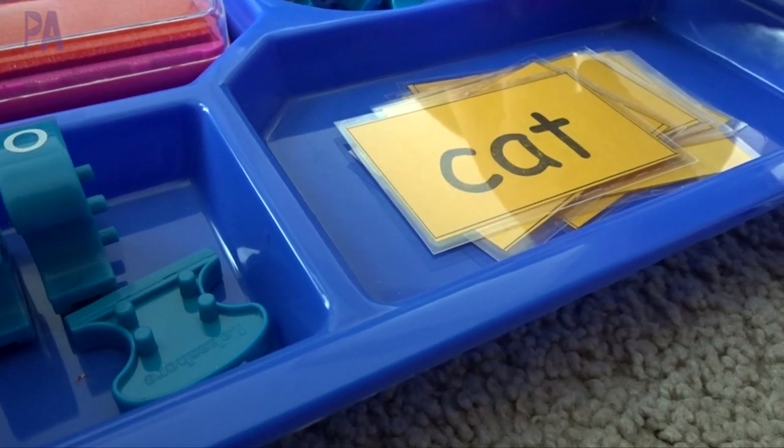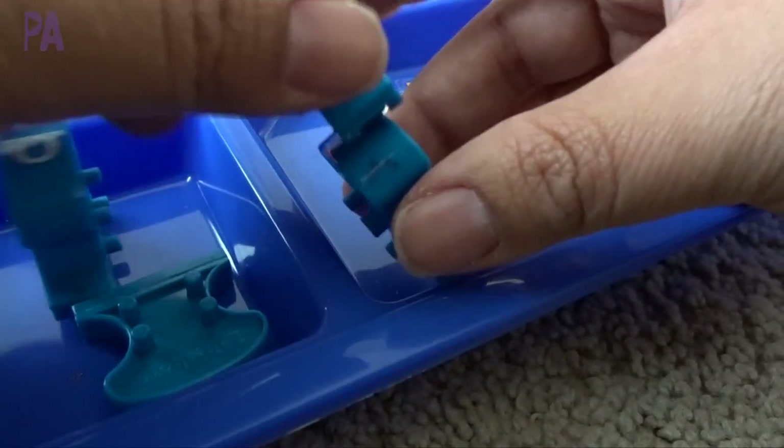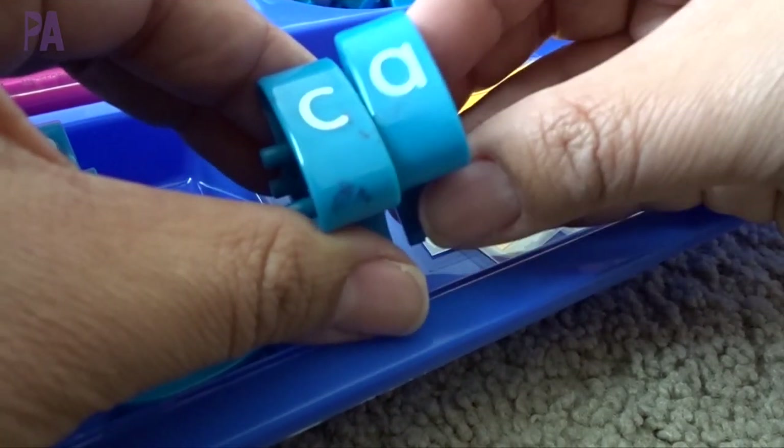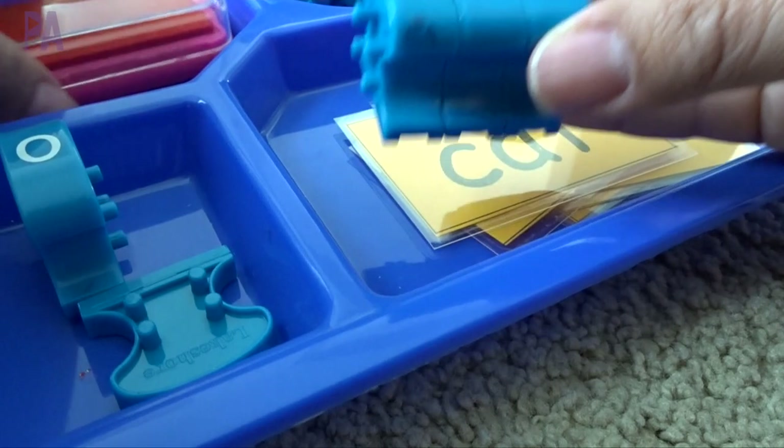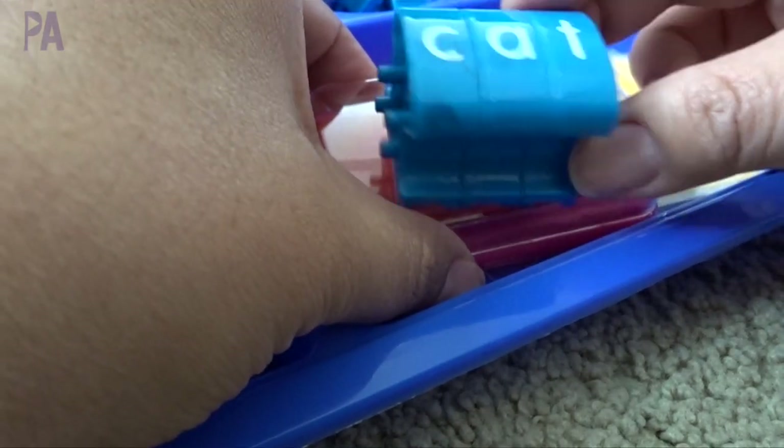If they were going to do 'cat,' they'd find the C, put it together with the A - see how they snap together - and then the T. Then they can use their stamp pad and do the whole word into their book. Setting apart the letters ahead of time is going to alleviate frustration and takes away the clutter they don't need to see right away. Just take out the letters they need and it will help them a whole bunch.